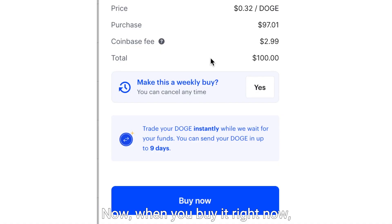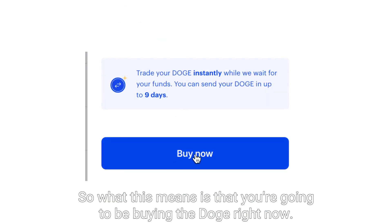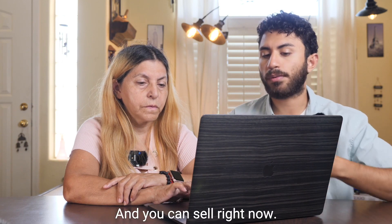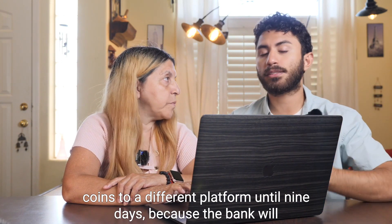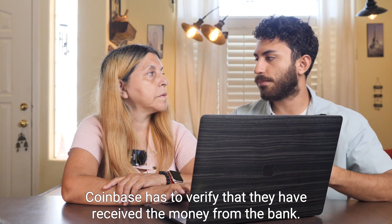So now when you buy it right now, it says that you can trade your Doge instantly while we wait for your funds. What this means is that you're going to be buying the Doge right now at the current price. You can buy right now and you can sell right now, but you will not be able to send your coins to a different platform until nine days, because Coinbase has to verify that they have received the money from the bank.